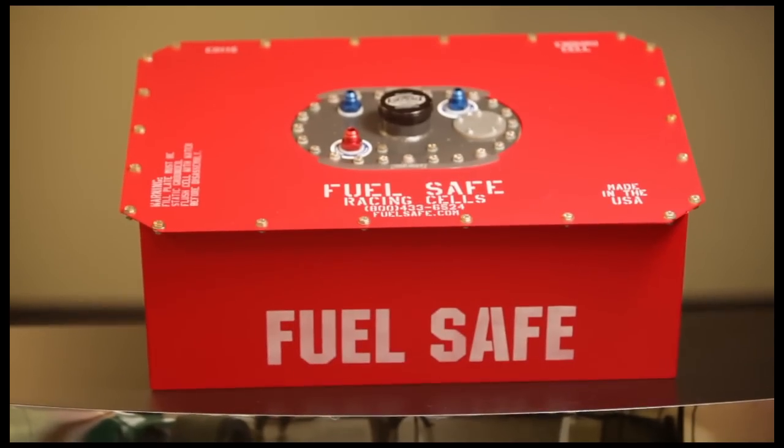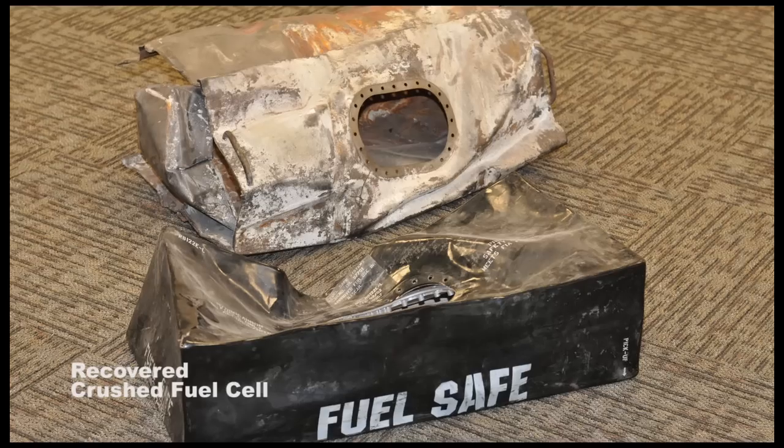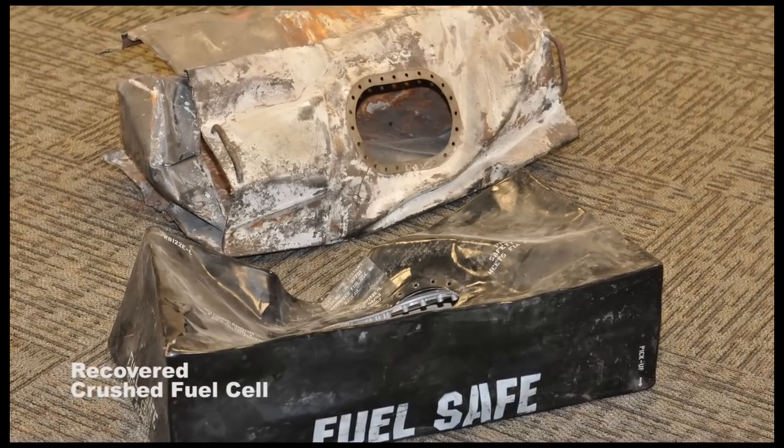Now, performance-enhancing fuel cells are a critical component to safe racing, and the number of crash survivals has increased dramatically.